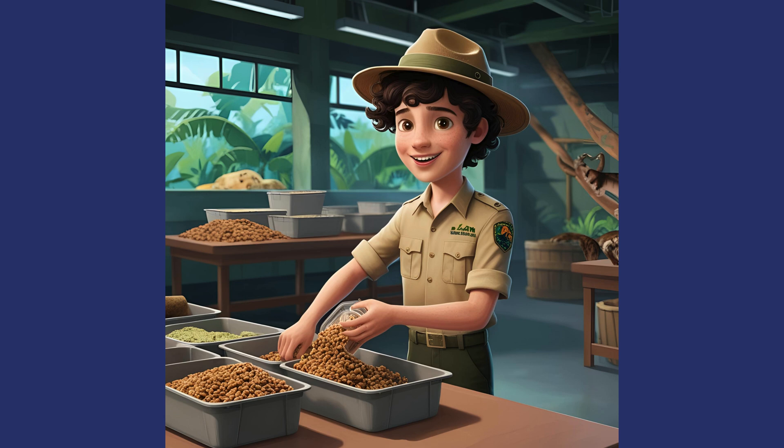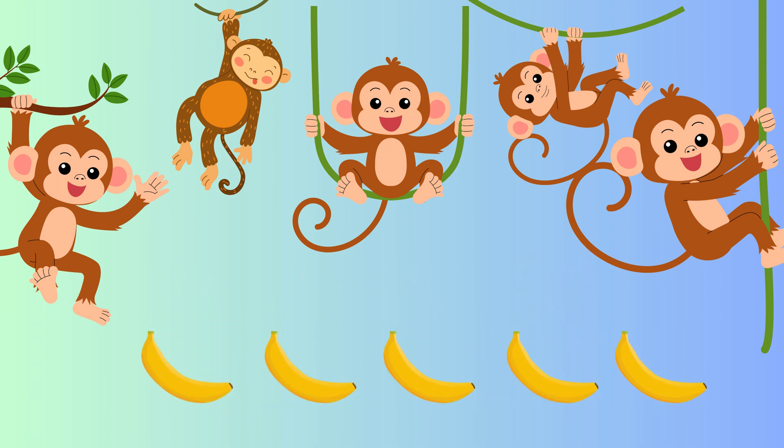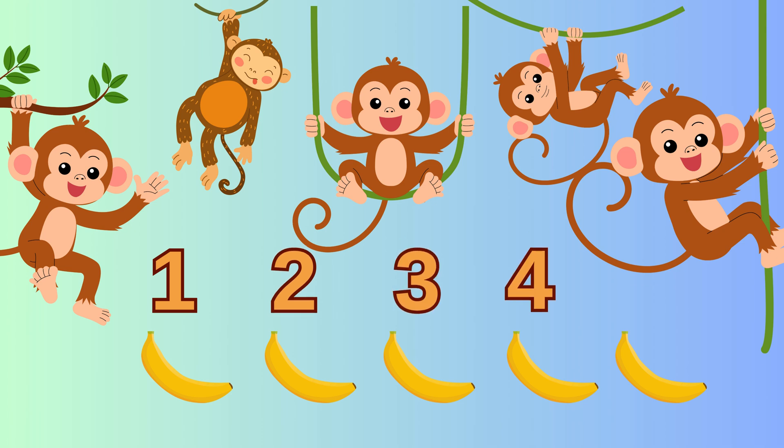Our animal friends are getting hungry after all this counting. As safari guides, we need to pack the right quantity of animal food. Five hungry monkeys are waiting for their bananas, but I see eight bananas here — that's too many. We need to remove some so each monkey gets exactly one. One, two, three, four, five. Perfect! Five bananas for our five monkeys — one banana for each monkey.